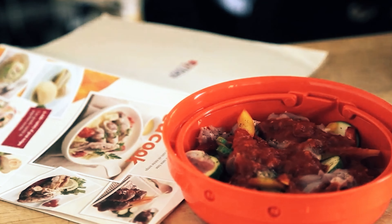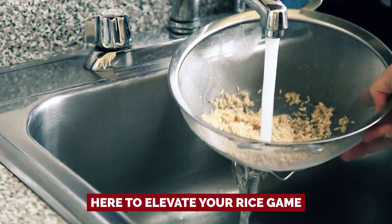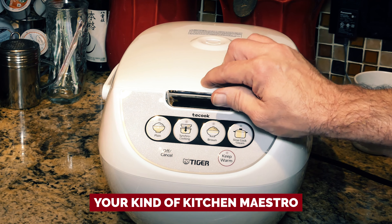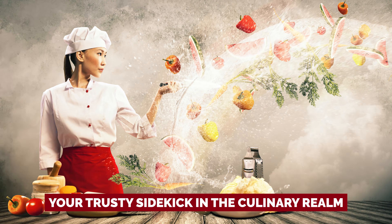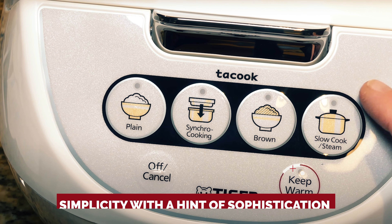Let's keep it real: this rice cooker won't organize your pantry or write your grocery list. It's strictly here to elevate your rice game. If you're craving a tad more complexity without drowning in tech excess, the Tiger Micom is your kind of kitchen maestro. Say goodbye to the rice cooking blues and let the Tiger Micom JVBA10U be your trusty sidekick — because when it comes to rice, simplicity with a hint of sophistication is the real winner.